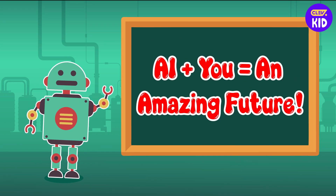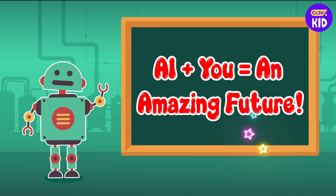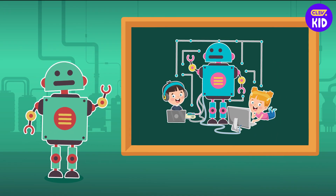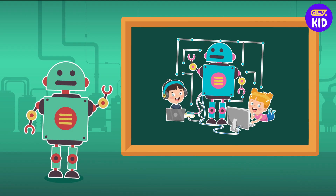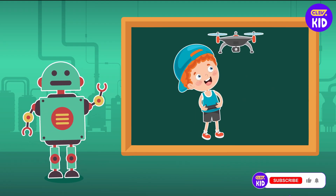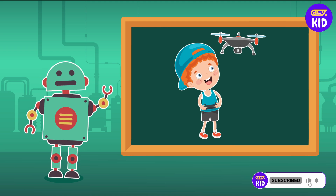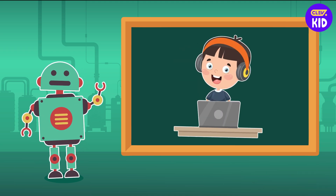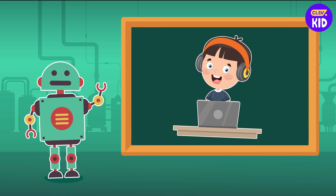Now let's see how you will benefit from this new technology. One day, you might use AI to build your own robot, design cool video games, or even create a flying car. AI is a tool that can help us do amazing things, but the real magic comes from you. Your ideas and creativity are what make the world truly special.